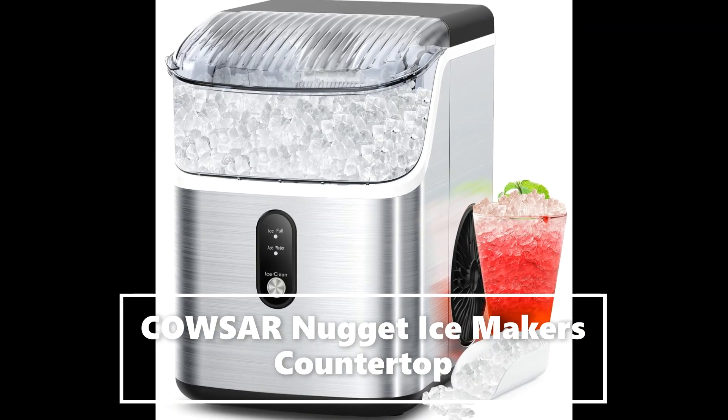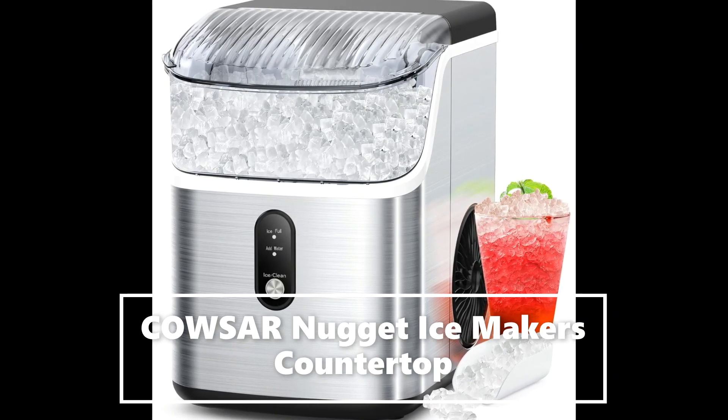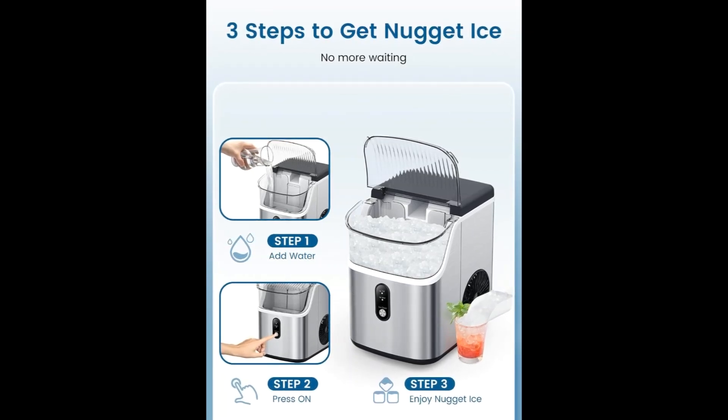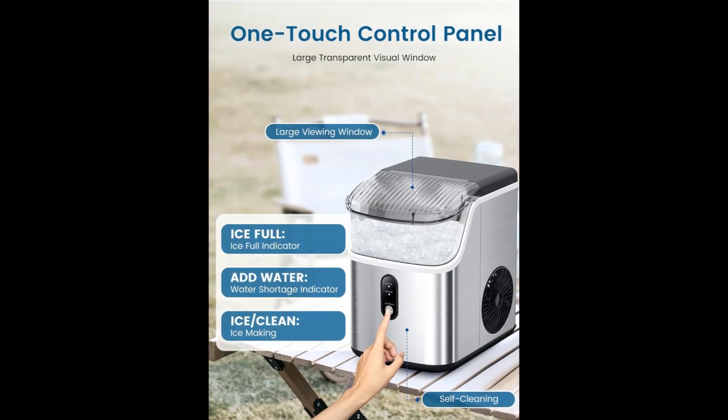Fast and continuous ice making. Fill with approximately 1.1 L / 0.3 gallons of water. Enjoy soft nugget ice within 7 minutes.